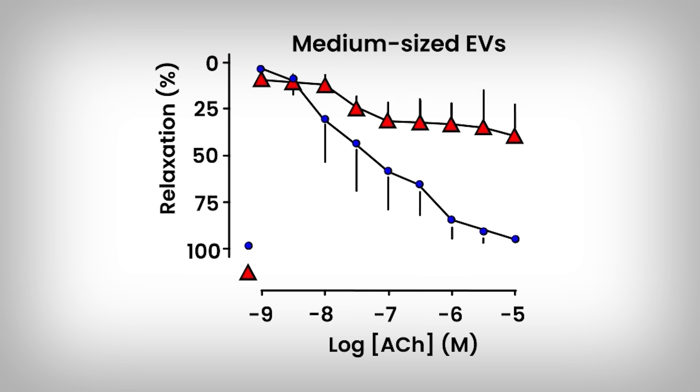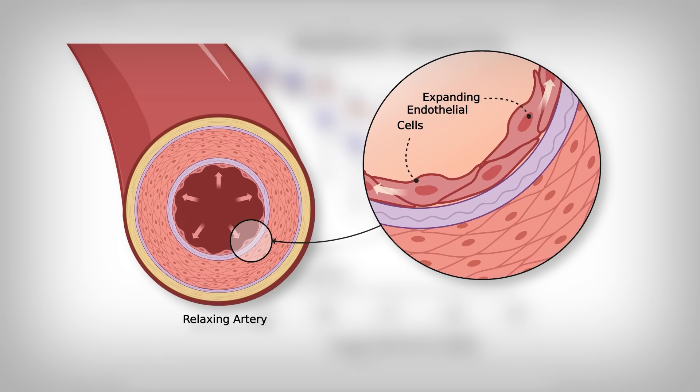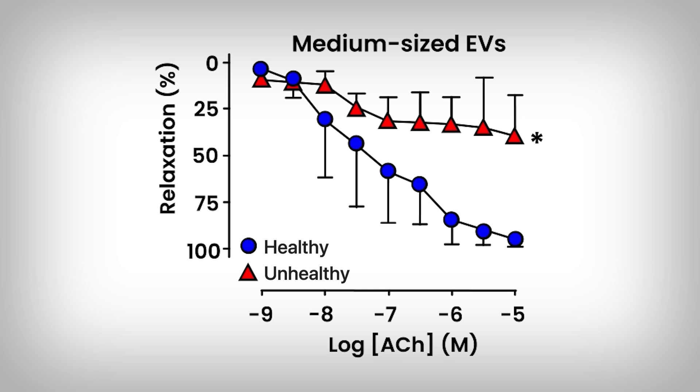Here we're looking at measures of artery ability to relax. Your arteries open and constrict as needed to maintain blood pressure, and the more dynamic and able to relax, the better their health, typically assumed. Here, the lower the lines go, the better — the more artery relaxation. The blue condition is the artery exposed to healthy derived vesicles, and the red line is the unhealthy derived vesicles. Clearly, the unhealthy condition experiences less relaxation. So something is going on here.